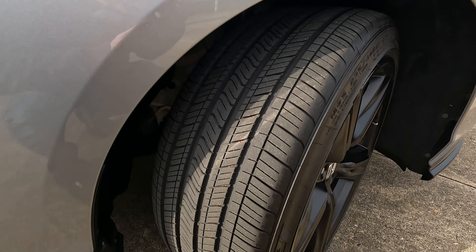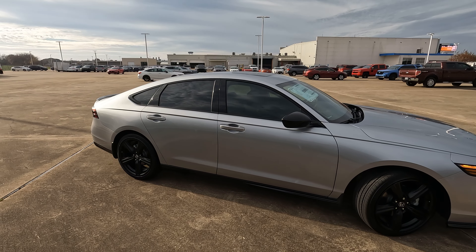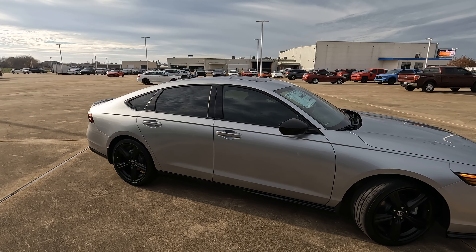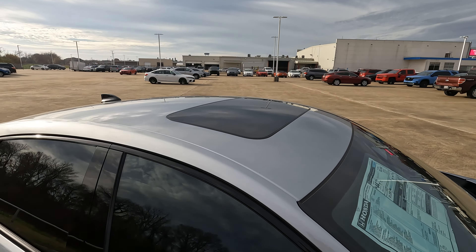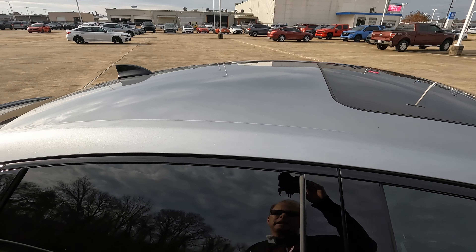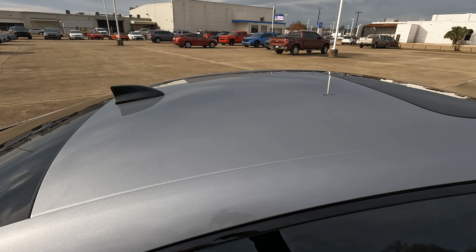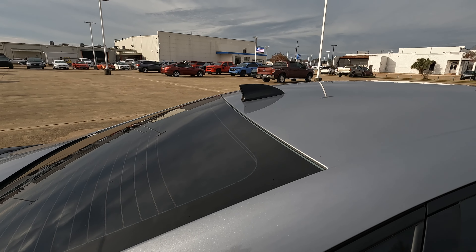If you happen to be in the market for one of these models, this one is in an exterior color of solar silver with a black interior. The window tint you see was added here at the dealership — that is not factory tint. Check out the link in the description if you want to buy this model or anything else here at Holmes Honda.